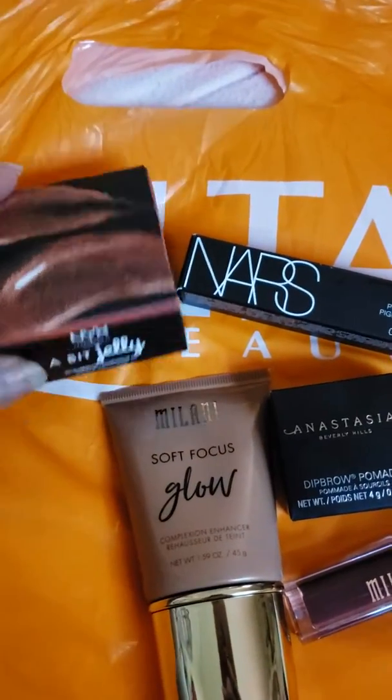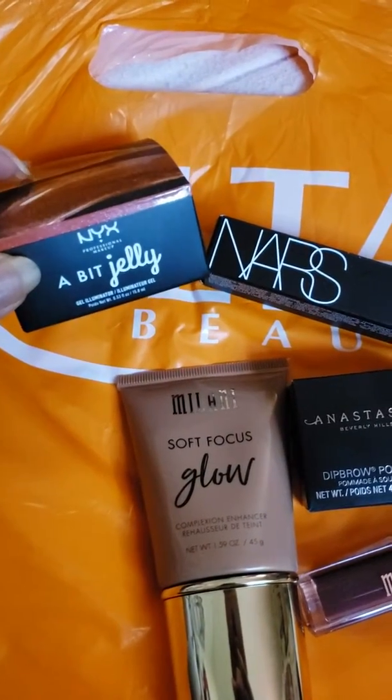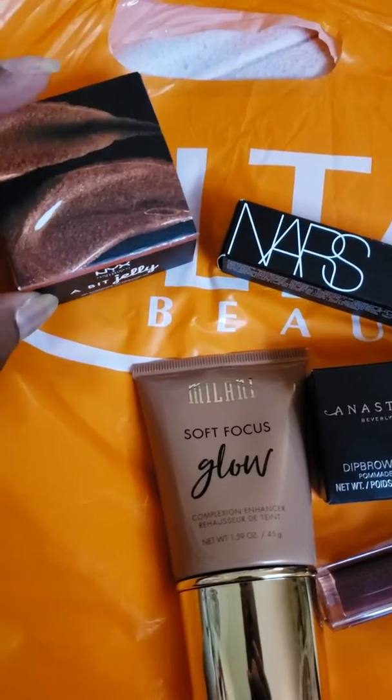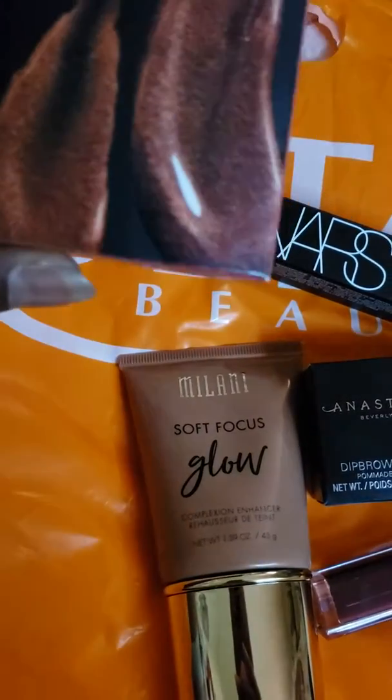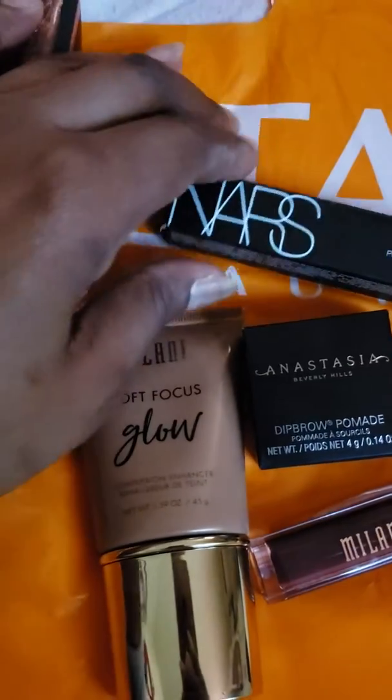Here are some of the things I got from Ulta today. This is a bit of jelly from NYX — I've worn it before. The product comes out in a very beautiful rose gold color.